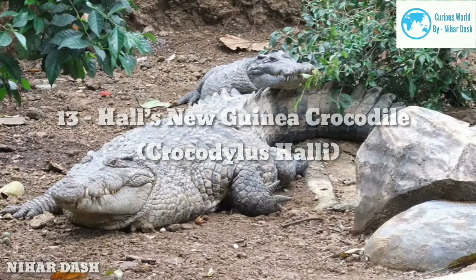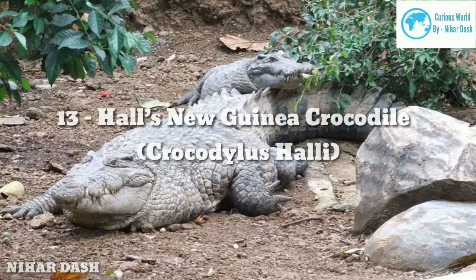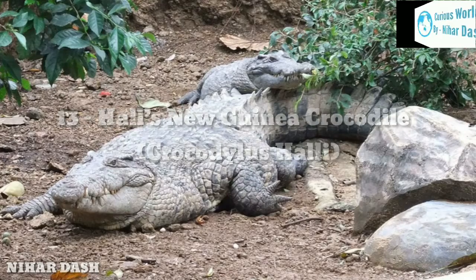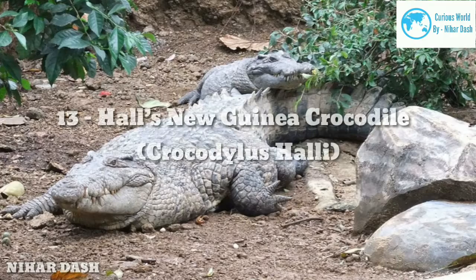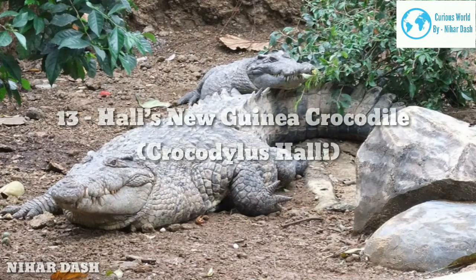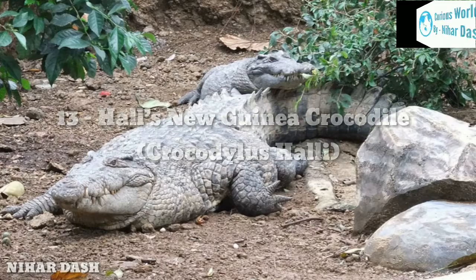Thirteen: Hall's New Guinea Crocodile. The entire species native to Guinea were thought to be the same until a study by Philip M. Hall, a researcher from the University of Florida, proved them to be different. The species was named in his honor. This new species was found in rivers, swamps, and lakes in the southern area of the island. A notable difference between this species and the former is in their snout: Hall's New Guinea Crocodiles have a wider and shorter snout. It was also observed that they nest at a different time of year, and their clutch of eggs is smaller than their north-side counterparts.